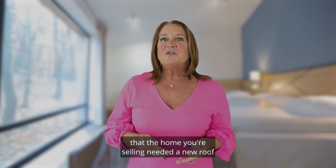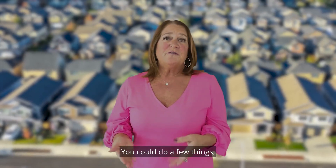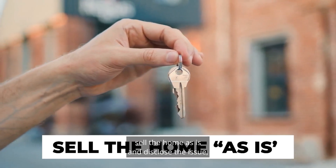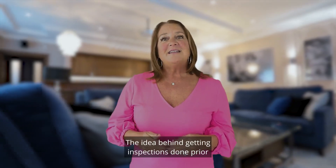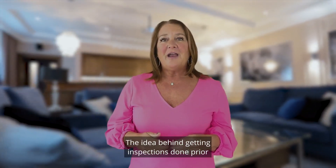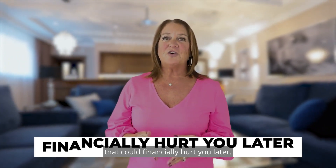Let's say you found out that the home you're selling needed a new roof or air conditioning unit to be replaced. You could do a few things: sell the home as-is and disclose the issue, not sell the home at all, or take what needs to be done and fix it. The idea behind getting inspections done prior is so that there are no unexpected surprises that could financially hurt you later.